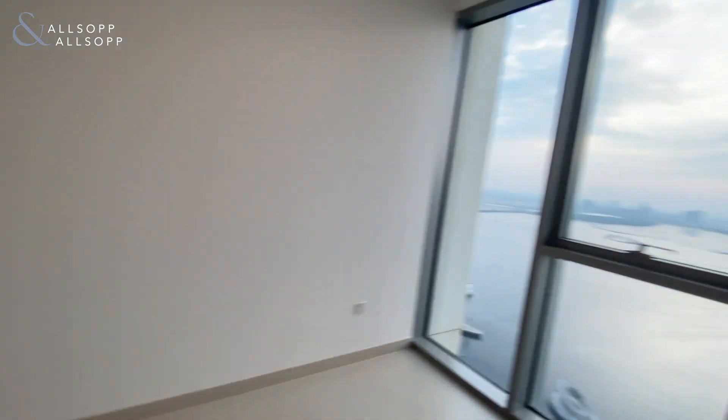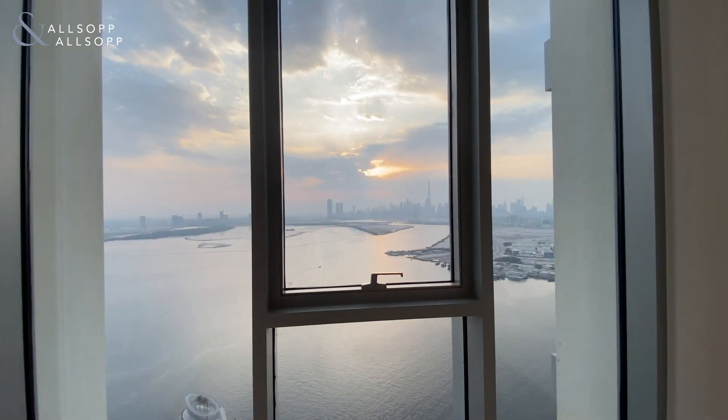Guest bedroom with built-in wardrobes, and as mentioned, you get the view as well.